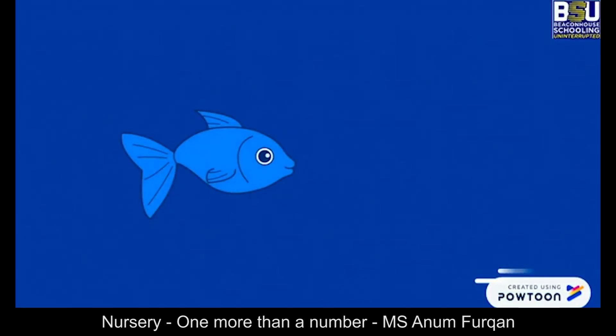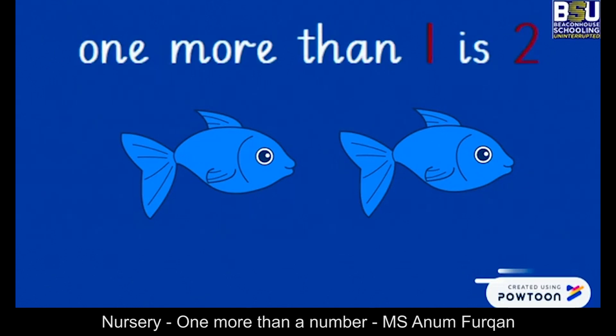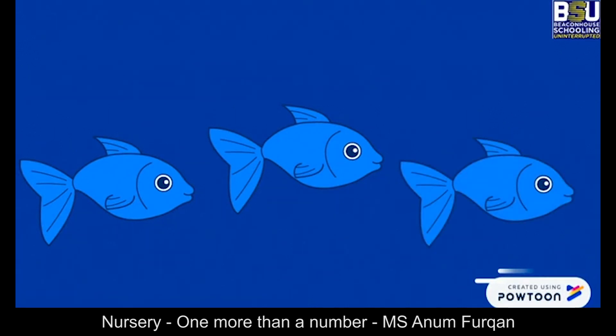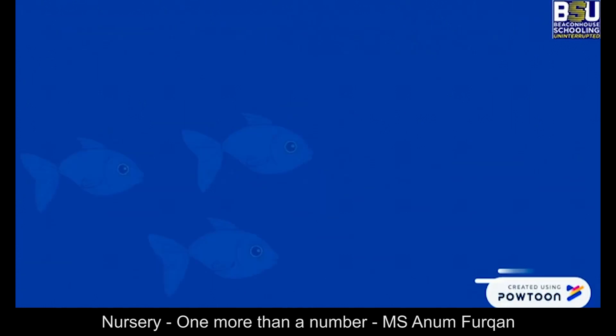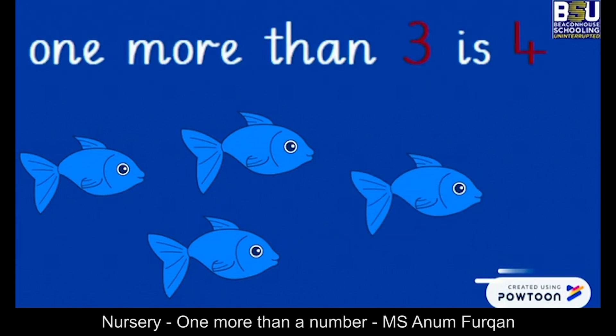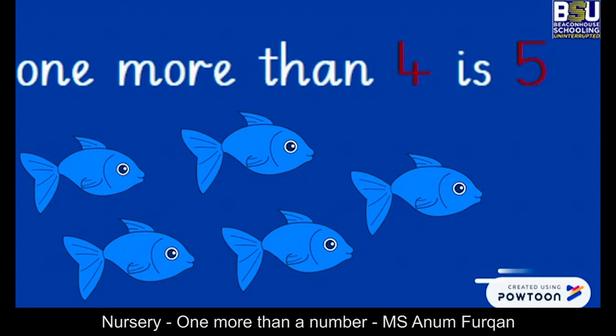It's party time in the sea. And one fish was swimming happily. One more joined in. Can you tell me what is one more than one? Two. Now two fish were swimming happily and one more joined in. Can you tell me what is one more than two? Three. Now three fish were swimming happily and one more joined in. Can you tell me what is one more than four? Five. Well done.